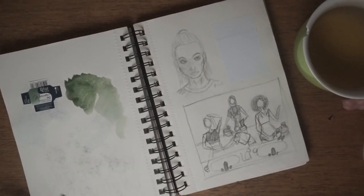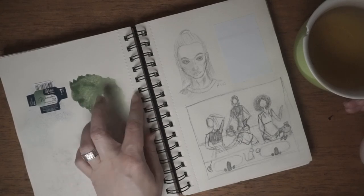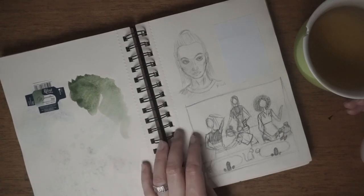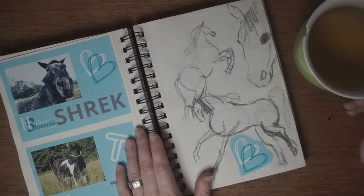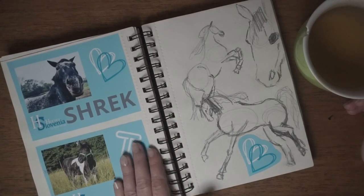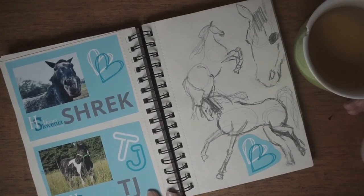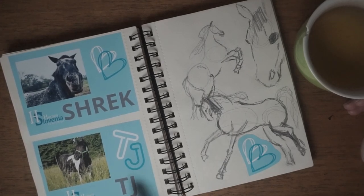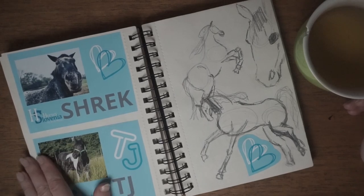This green is absolutely gorgeous — it's called chromium oxide, and it is really beautiful. There are some thumbnails, sketches, and practice. These big labels were not designed by me; I printed them on vinyl and laminated them so the neighbor could label brushes for his horses. And there are some horse sketches — I still have no clue how to paint horses.